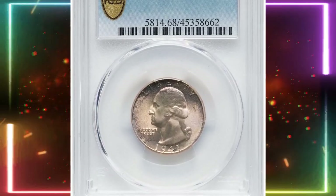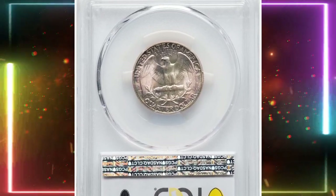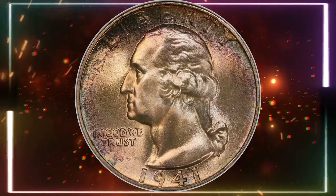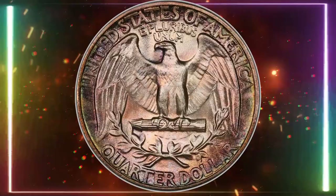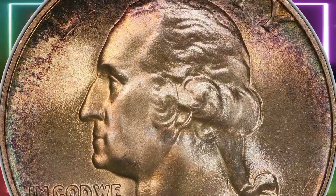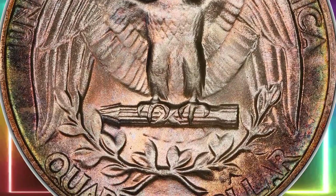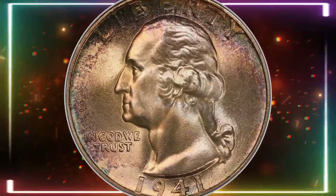With America preparing for the possibility of entering World War II, defense industries received lucrative contracts that significantly boosted production. The Great Depression ended in 1941 amid rising economic activity and employment, leading to a substantial increase in coin mintages. The Philadelphia Mint more than doubled its output of quarter dollars to an unprecedented level for this denomination. This issue was widely saved in rolls, making examples very common in mint state.